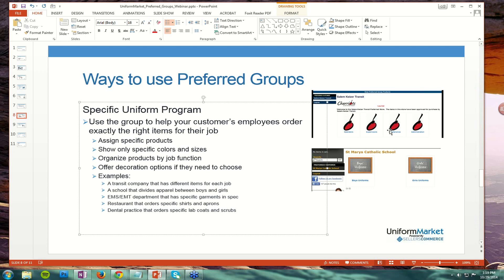You can customize for each preferred group and set up the products to be unique for them. Other examples include a school divided between boys and girls, an EMT department with specific garments and specs, a restaurant ordering very specific shirts or aprons, and a dental practice with lab coats and scrubs. You start to get the idea of how you can deploy the preferred customer experience across a wide range of your accounts and meet their needs.